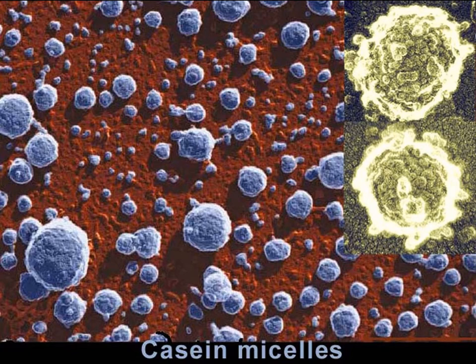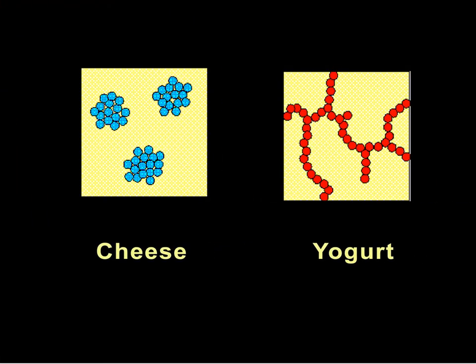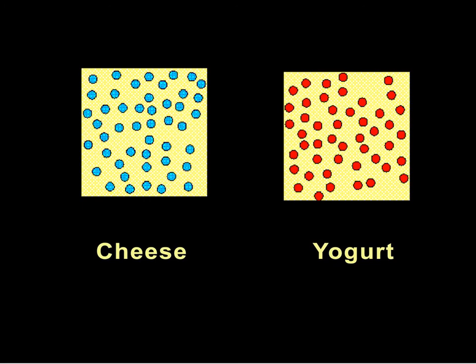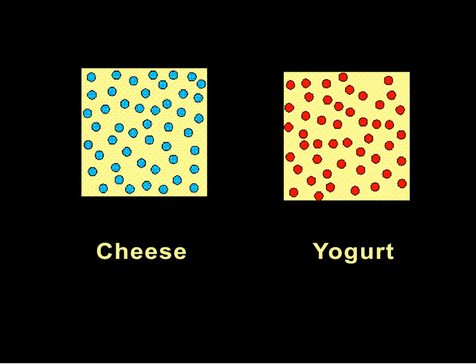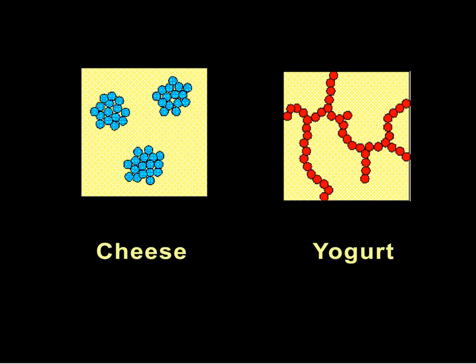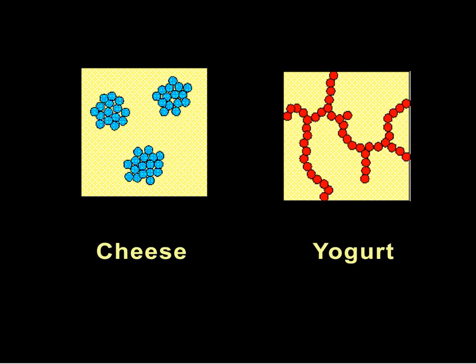Casein micelles in milk are in constant motion until the integrity of their surfaces is affected by proteolytic enzymes or by acids. Then they coagulate either into clusters, as shown in the slide at left, to produce cheese, or they form short branched chains, as shown in the slide at right, to produce yogurt.